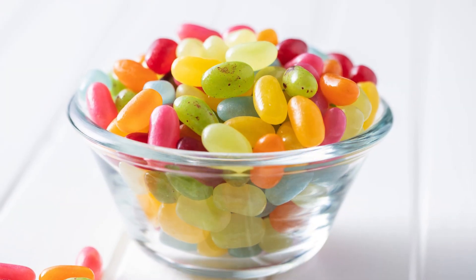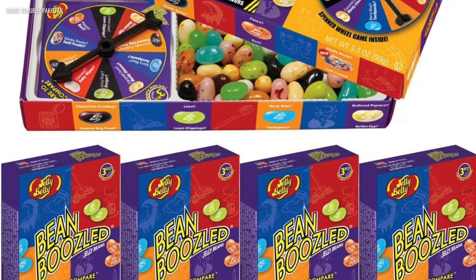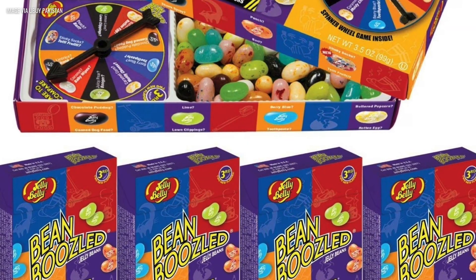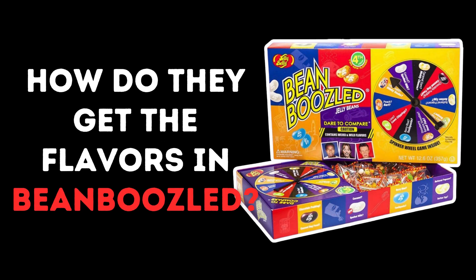But have you ever stopped to think about how they make a jelly bean taste exactly like stinky socks, rotten eggs, or canned dog food? Like, who's out there thinking, you know what the world needs? A candy that tastes like toothpaste and despair? Well, buckle up, because the science behind these disgustingly accurate flavors is way weirder and more fascinating than you'd ever expect.